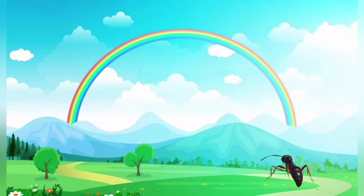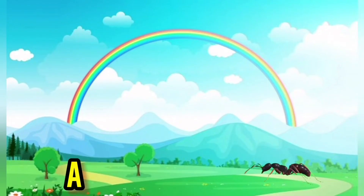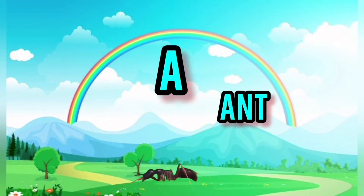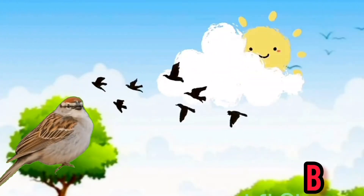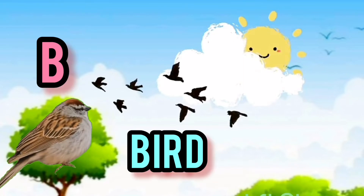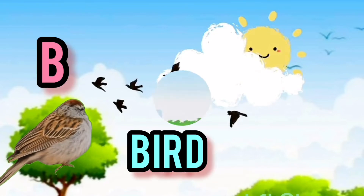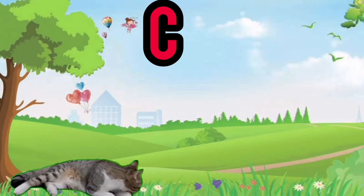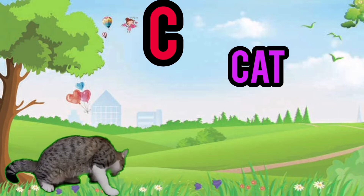The first letter is A, A for apple. The second letter is B, B for bird. The third letter is C, C for cat.